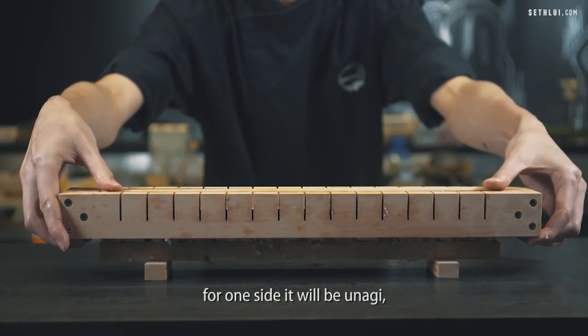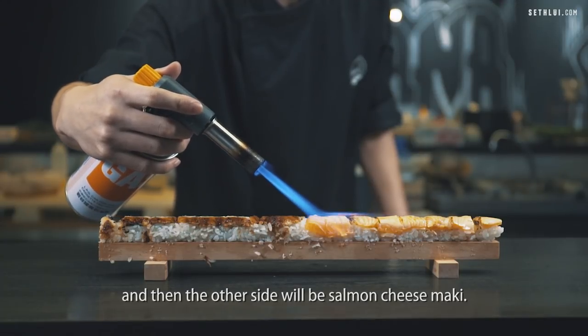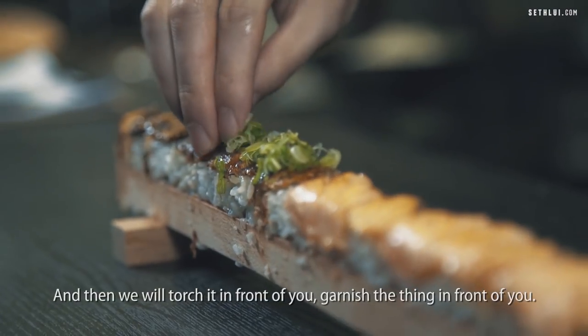There will be two different flavours on both sides. On one side it will be unagi, and the other side will be salmon cheese maki. And then we will torch it in front of you and garnish it in front of you.